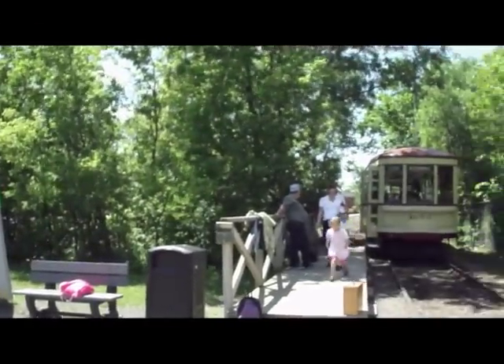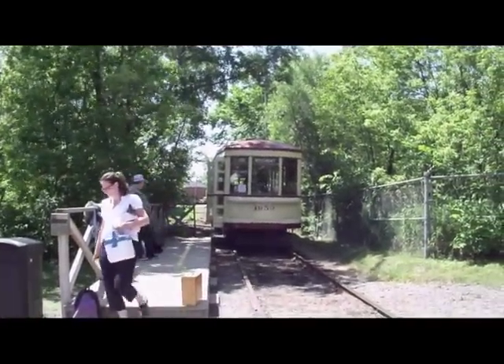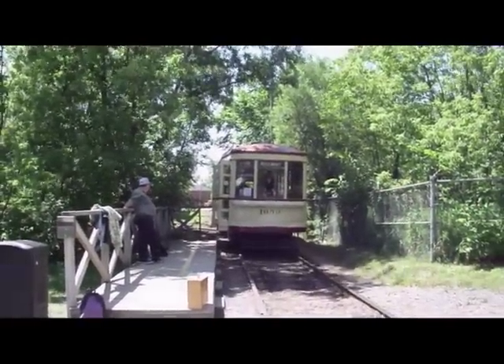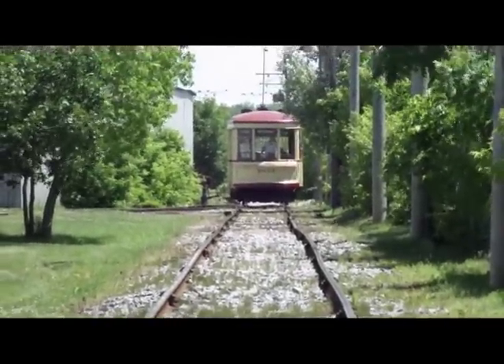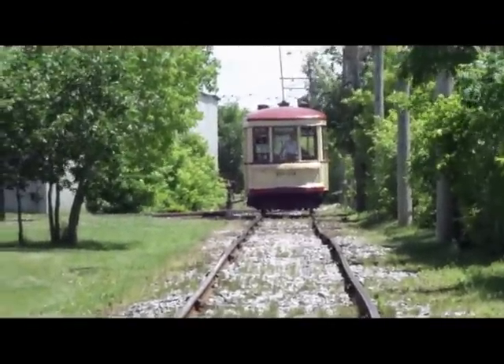Of interest to our committee in Ottawa, Expo Rail has operating streetcars and rail vehicles. Here you see streetcar 1959 which used to operate in Montreal up until the end of its system. Here you can see it coming down the southern section of the Expo Rail grounds.